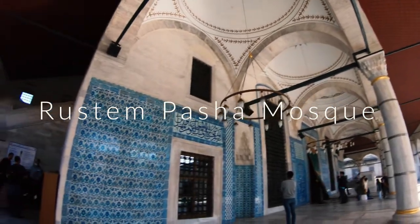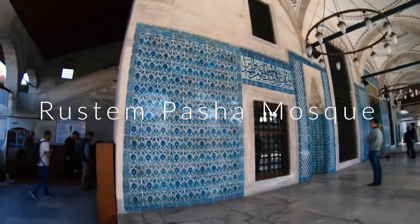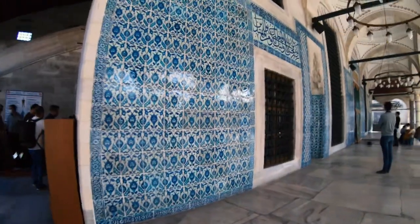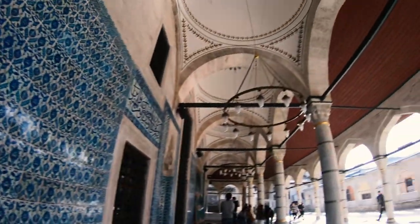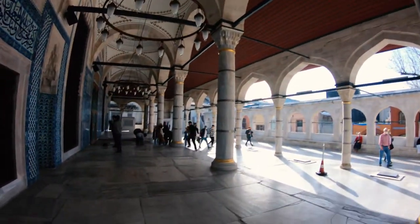This is Rustem Pasha Mosque — it looks like this. I love these tiles, the blue ones, the chandeliers, the architecture — so pretty!